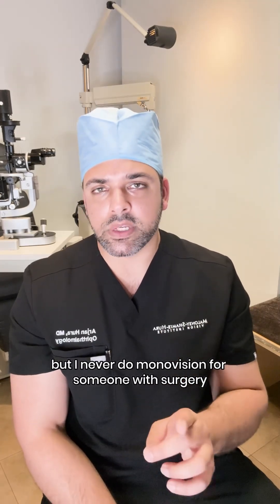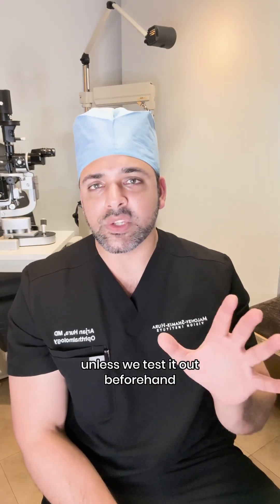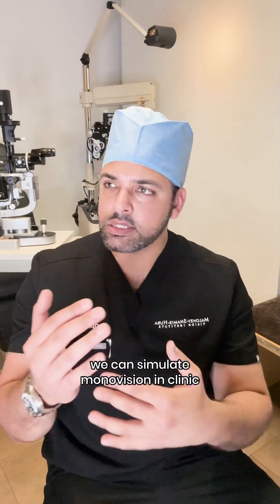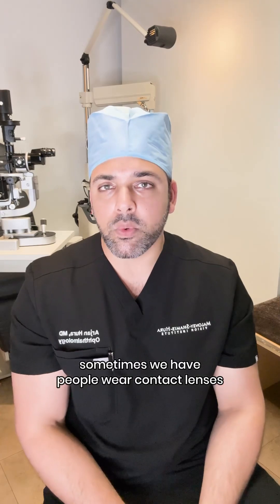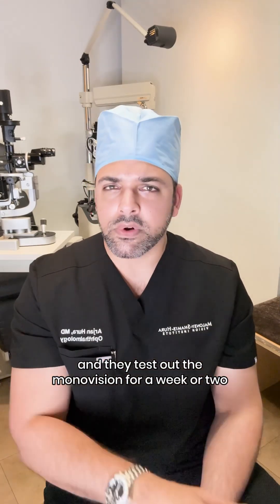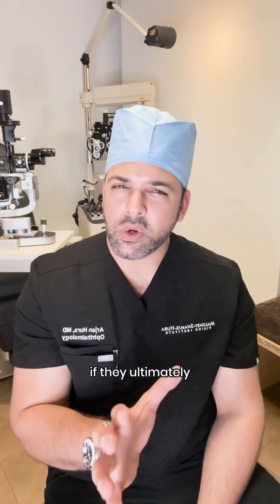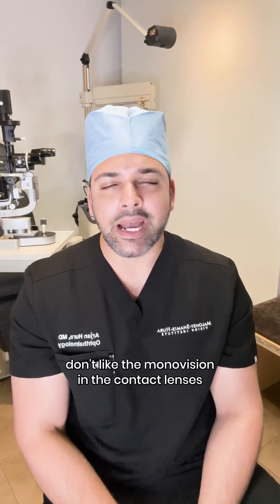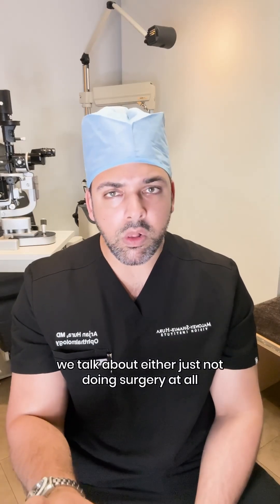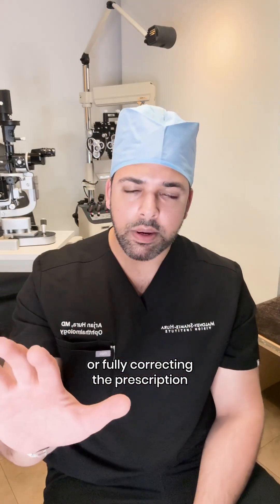I never do monovision for someone with surgery unless we test it out beforehand. We can simulate monovision in clinic, and sometimes we have people wear contact lenses after their visit to test out the monovision for a week or two. If they ultimately don't like the monovision with the contact lenses, I know they're not going to be happy after surgery.